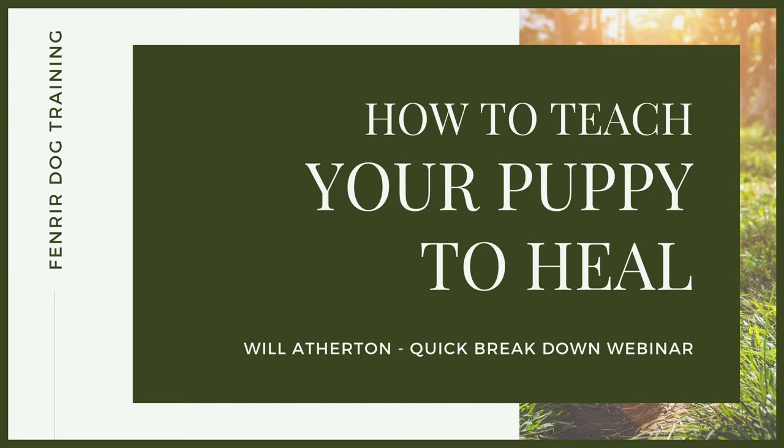Welcome back to another quickfire webinar. Whether you're working as a dog trainer helping people teach their dogs to walk beautifully to heel on a loose lead, or maybe you're watching this as an owner and you want to take your skill set and knowledge to a higher level, then this webinar is for you. Walking a dog to heel is one of the most enjoyable experiences you or your clients can have with their dog. Depending on the size of the dog, it's also incredibly important to teach heel walking to make the experience fun, enjoyable, and safe for yourself, your dog, other dogs, and other people.